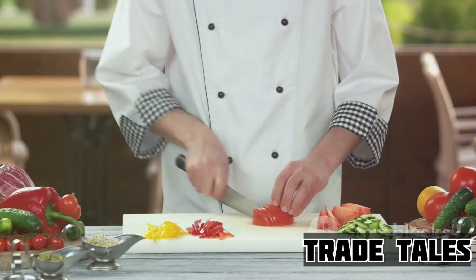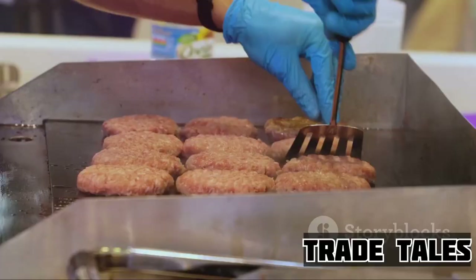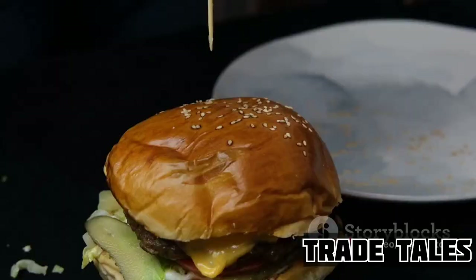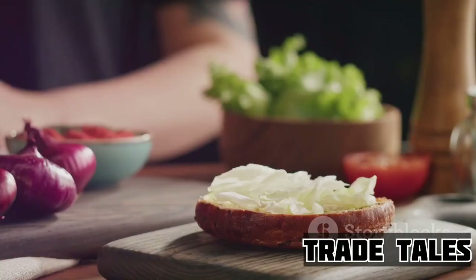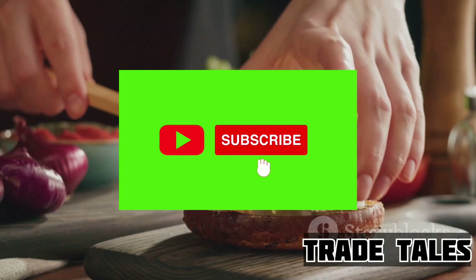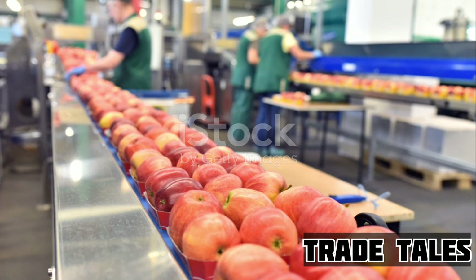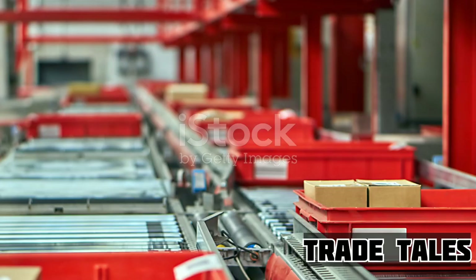And then the moment we've all been waiting for — the star of the show makes its grand entrance: the beef patty. Freshly cooked, sizzling and juicy, it's crowned with a slice of melting American cheese. This isn't just meat and cheese; it's the heart of the burger, a savory delight that brings everything together. Each ingredient has its role, its moment in the spotlight. But together, they create something much greater than the sum of its parts — a Wendy's cheeseburger.